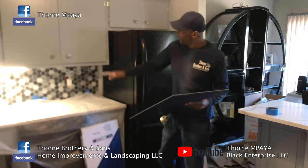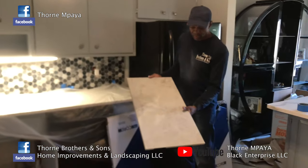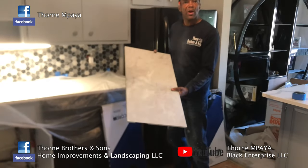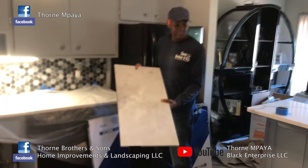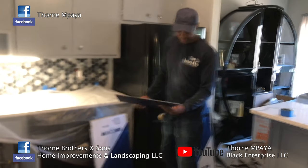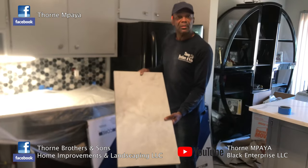As you see, we finished grouting the backsplash. The homeowner picked out this beautiful tile — you see how wide it is. The reason why we're going to use this wide tile is because of the size of this kitchen. When you put in a big tile like this, it gives off the impression that this is a larger kitchen than what it is. This is vinyl and it's waterproof. Let's get started.